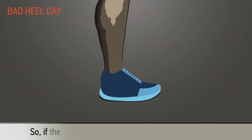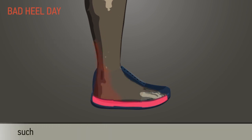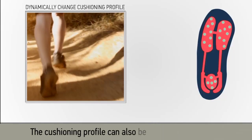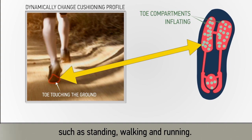So if the heel portion of the foot is under more pressure, the magnetic field is modified such that the heel portion of the sole provides more cushioning. The cushioning profile can also be changed dynamically to provide comfort in different conditions such as standing, walking, and running.